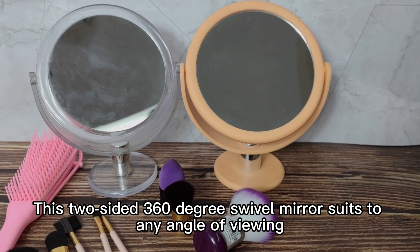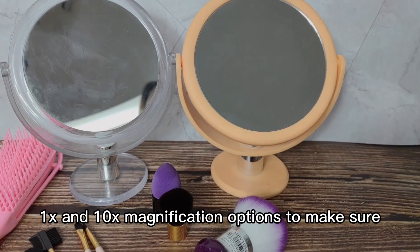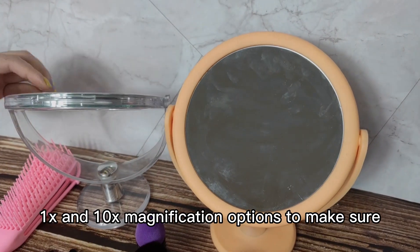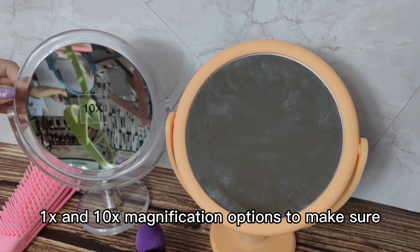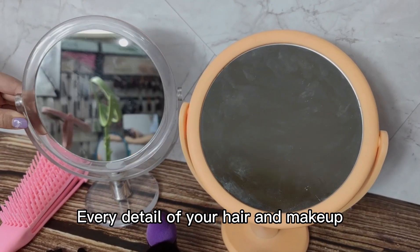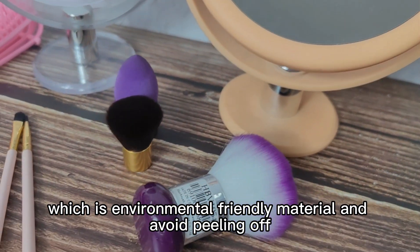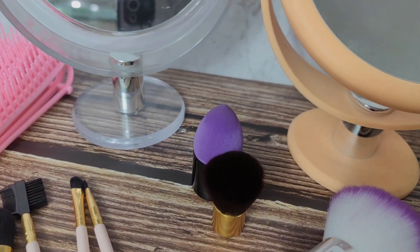This two-sided 360-degree swivel mirror suits any angle of viewing, with full-time and thin-time magnification options to make sure every detail of your hair and makeup. It's made of PS and floating glass, which is an environmentally friendly material that avoids peeling off.